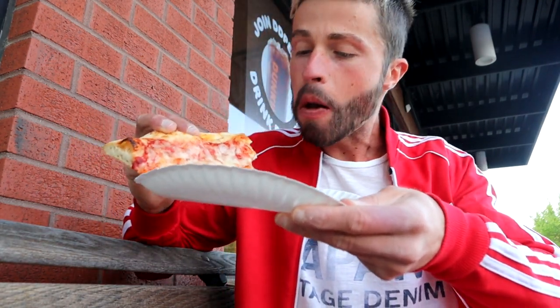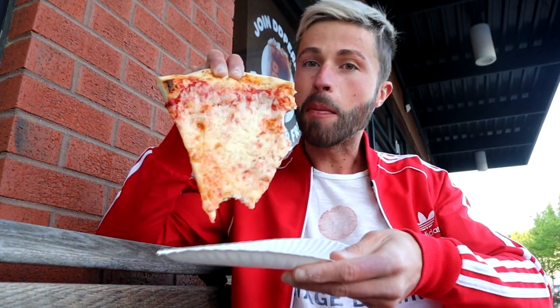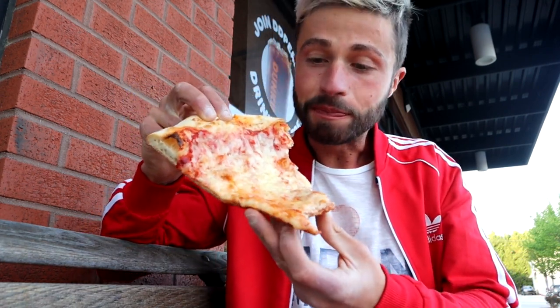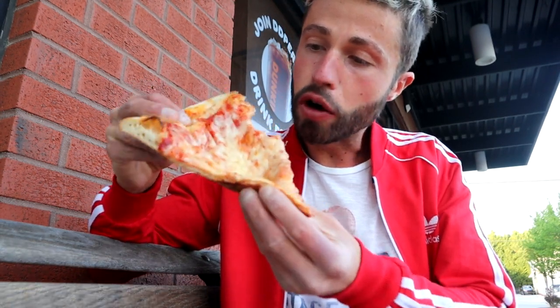Oh wow, J&S pizza, I love you guys! This is for real a New York style slice of pizza. I've had a lot of pizza in New York and this is amazing — New York fold, no flop!